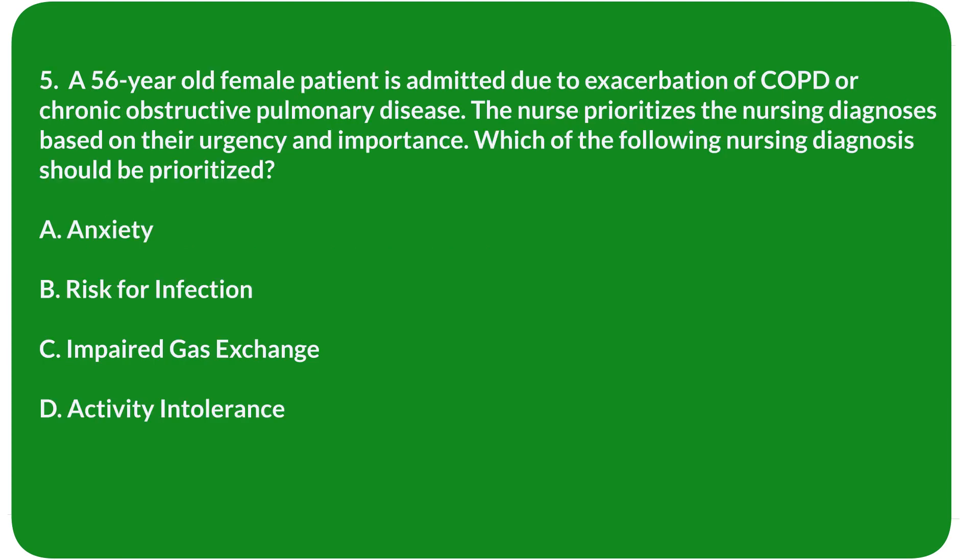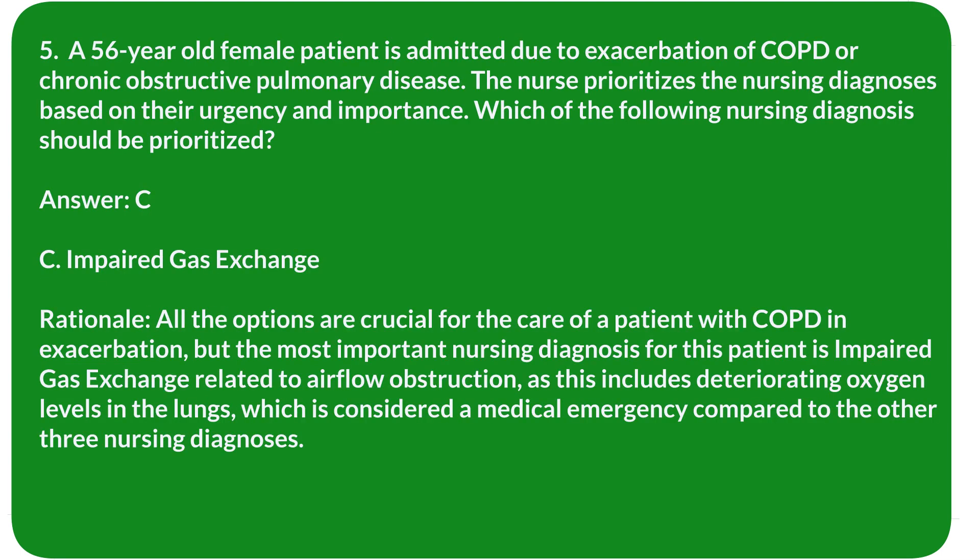Question 5. A 56-year-old female patient is admitted due to exacerbation of COPD (chronic obstructive pulmonary disease). The nurse prioritizes nursing diagnoses based on urgency and importance. Which of the following nursing diagnoses should be prioritized? A. Anxiety. B. Risk for infection. C. Impaired gas exchange. D. Activity intolerance. Answer: C. Impaired gas exchange.